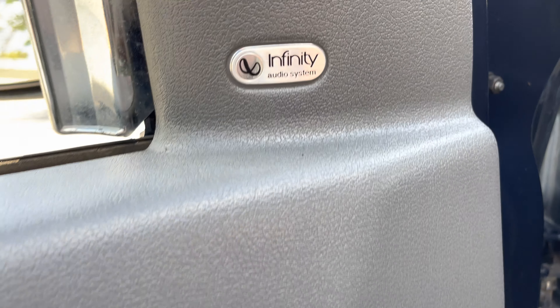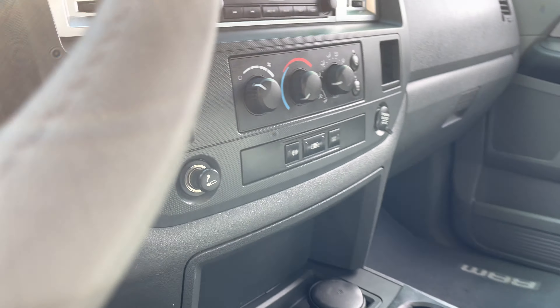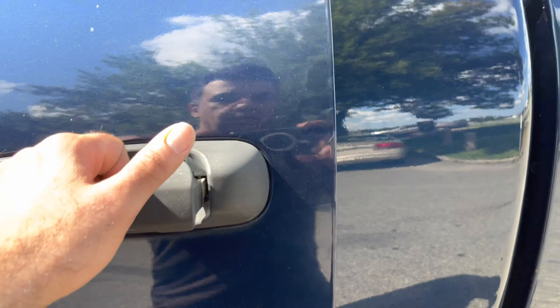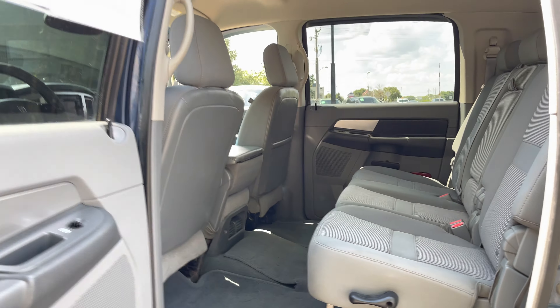It's got power windows, locks, Infinity sound system, steering audio controls. It's got the shift-on-the-fly 4-wheel drive and it's a 6-passenger. Take a look back here — a lot of room. The seats actually recline back and you have a center console. Look at all that space you get back there. This is the biggest cab in the world, folks.